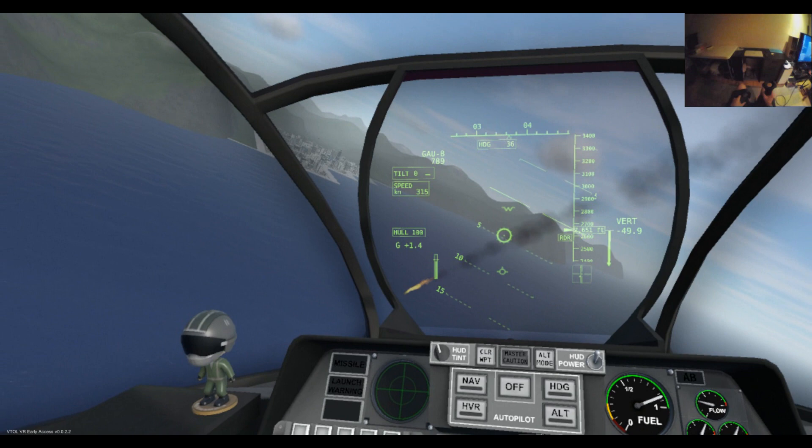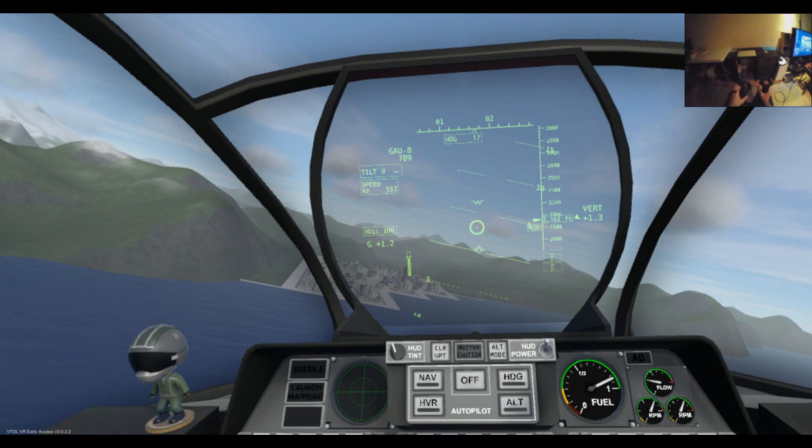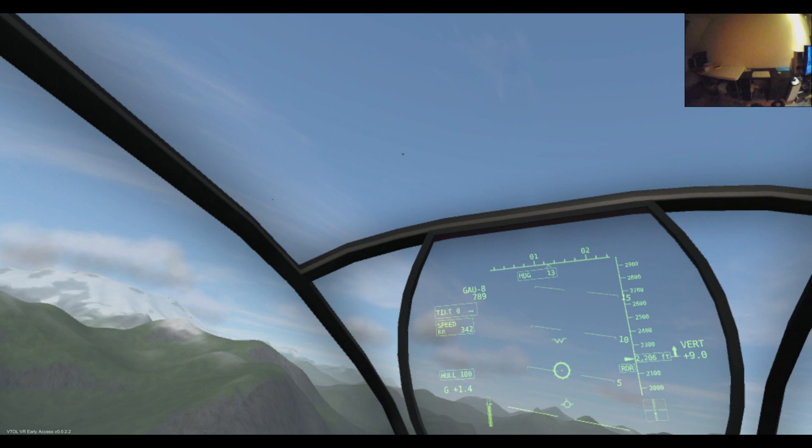One thing I probably didn't go over there: your gun reticle has a thick line running around the outside of it. That represents your range to target. Ideally you want that to be filling up at least half a circle. If it's filling up more than half a circle, you're probably too far away.